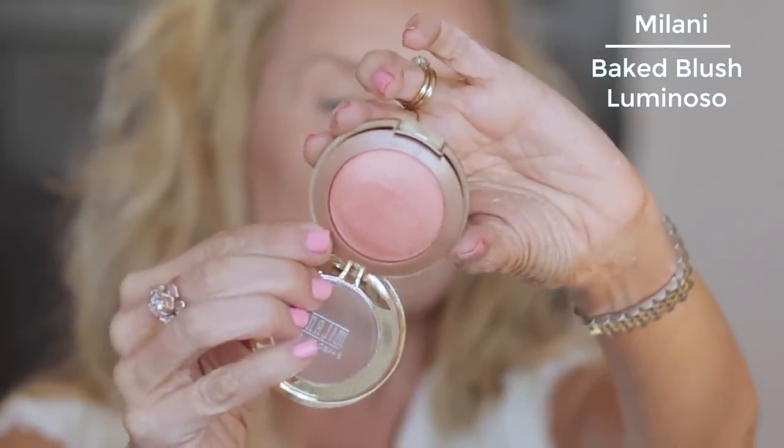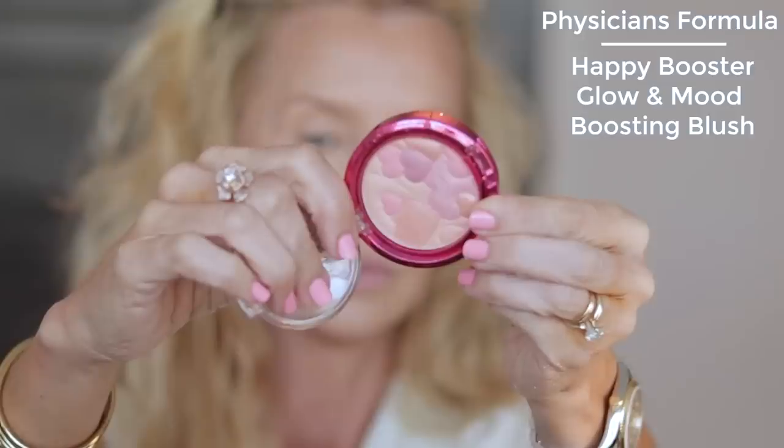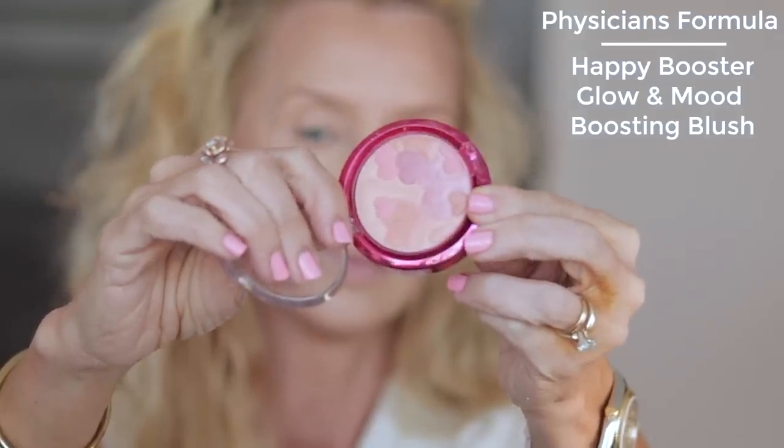For blush, I think my all-time favorite drugstore blush is Milani Luminoso. But another one I like, if you're into more of a natural pinky tone, is this one from Physician's Formula — it is the Natural in the Glow and Mood Boosting Blush, and I have been wearing this for the past three or four videos. Because this gives a glow on its own, you could just use this and skip that last step with the sculpt. It's fun to play with it because I don't think you'll go wrong either way.